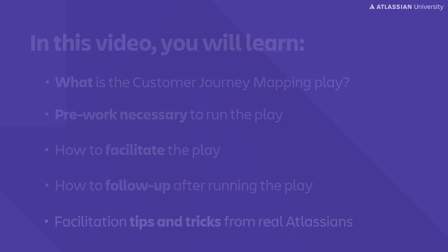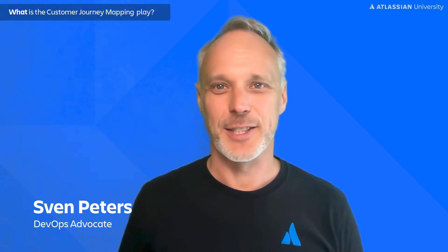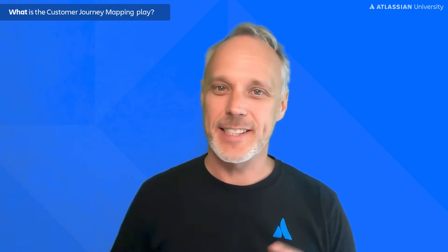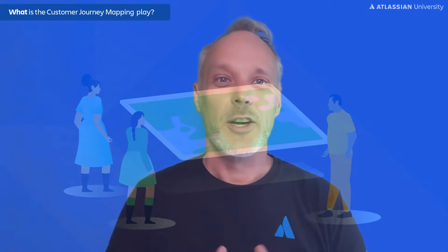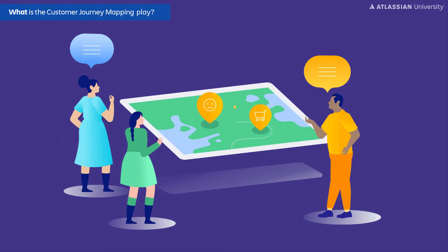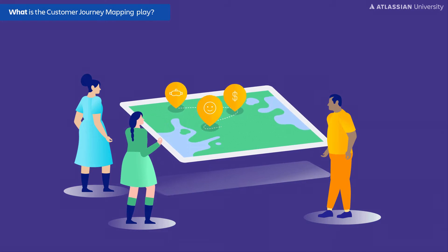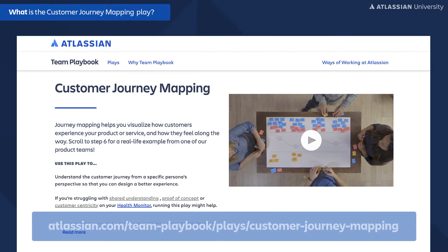It is always a good idea to put yourself in your customer's shoes. How do they experience your products? Instead of just looking at a single feature, you need to see the whole picture. Your customers are taking a journey through your products — they start to solve a problem or want to get a task done. What are they experiencing on their journey? What are their pain points on the way to their goals?